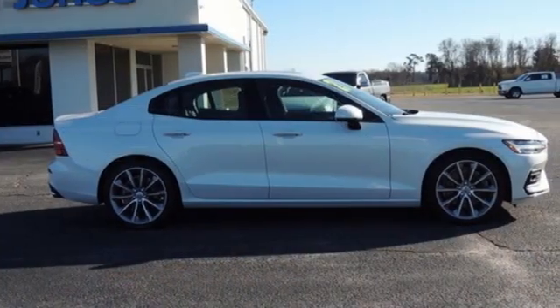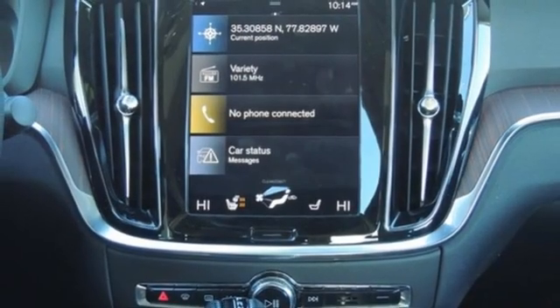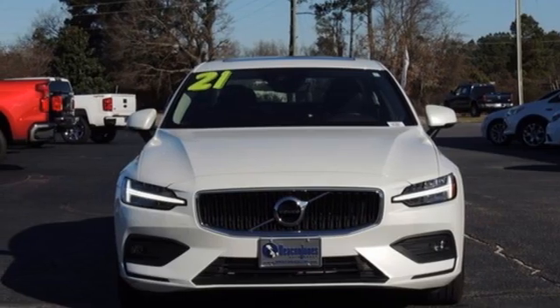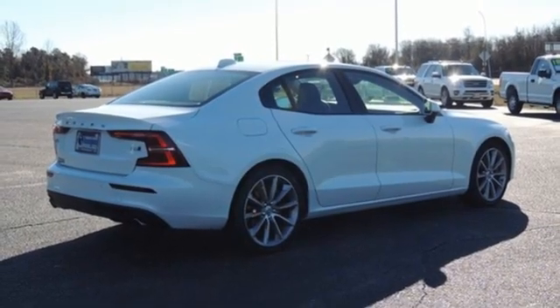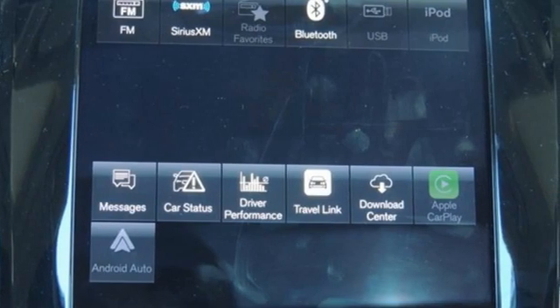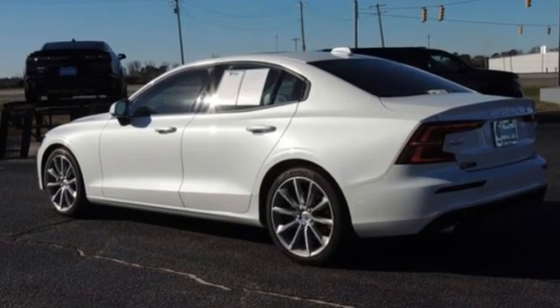Streaming audio, dual zone climate control, memory exterior door mirror settings, first and second row express open and closed sliding and tilting sunroof, automatic transmission, four-wheel drive, external memory control, front heated bucket seats, gas pressurized shocks, rear parking sensors, and Wi-Fi hotspot.